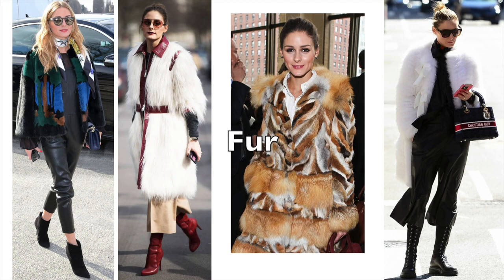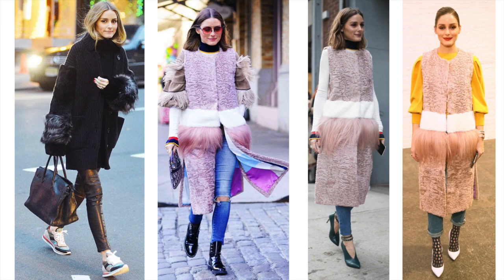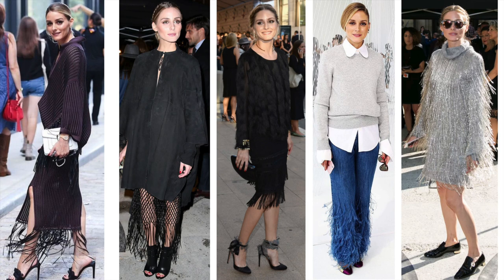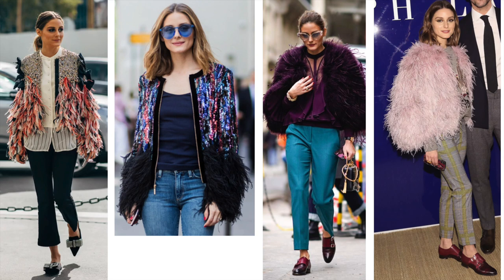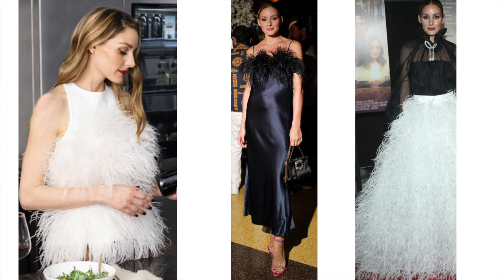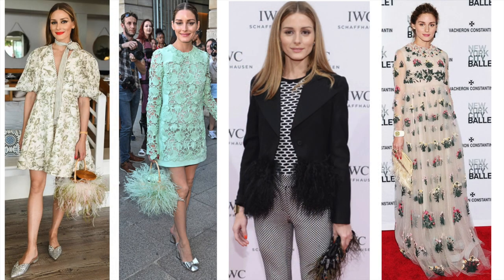She loves fur jackets and coats — fur in a variety of colors, fur jackets with patterns, and fur-trimmed gilets or cardigans. She often wears a skirt, dresses, or trousers with a fringe. As much as she loves her fur jackets, feathers are a frequent material to decorate her jackets, tops, dresses, and even handbags or clutches. The feathers make the look fragile and sophisticated.